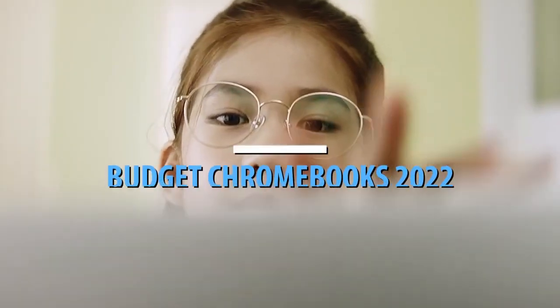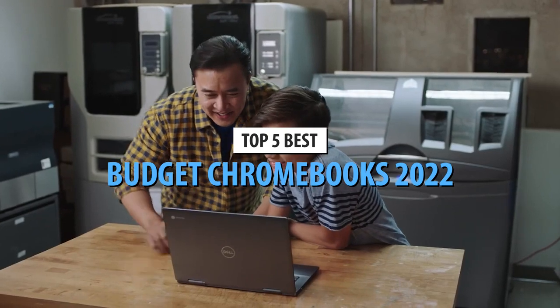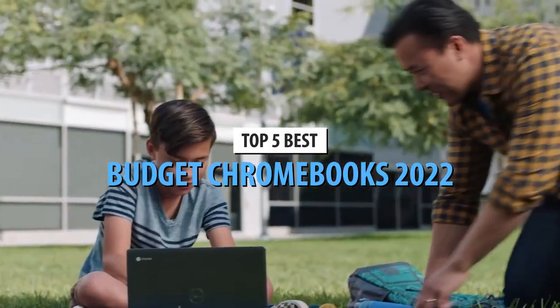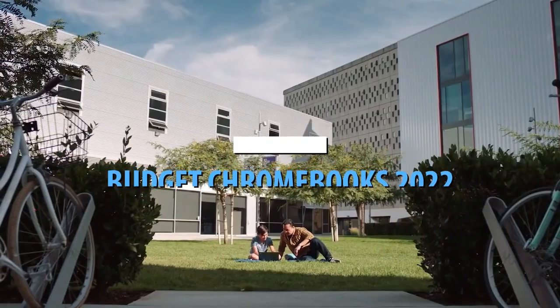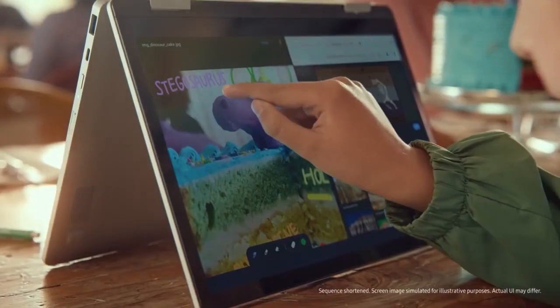What's up guys, today's video is on the top 5 best budget Chromebooks in 2022. Through extensive research and testing, I've put together a list of options that'll meet the needs of different types of buyers. So whether it's price, performance, or its particular use, we've got you covered.